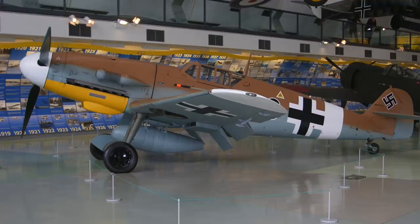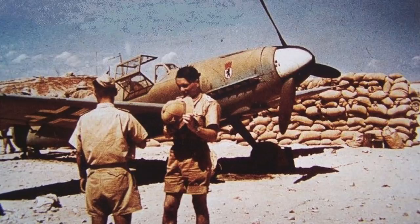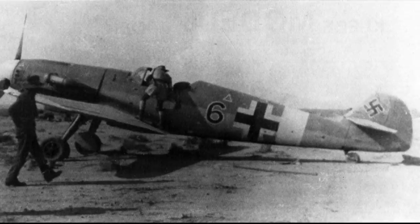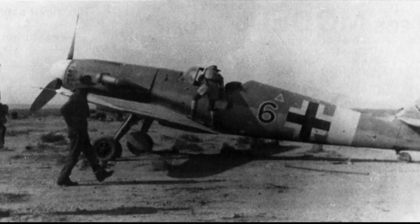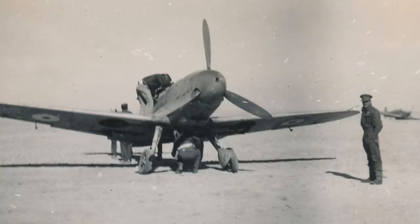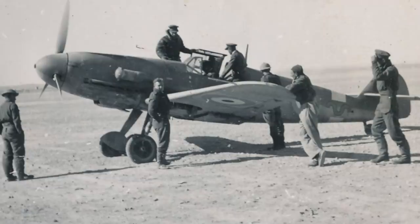The fourth of the seven Messerschmitt Bf 109s captured by the British also exists today. Built in Leipzig in September 1942 and sent to North Africa in October, the Bf 109 G2 was damaged and abandoned at Gambut Main Airfield, southeast of Tobruk. It was discovered on the 13th of November 1942 by Australian Flight Lieutenant Ken McRae, who noted damage to the tail wheel, tail plane, canopy and one propeller blade. Using parts from wrecked 109s that littered the airfield, the G2 was repaired and made airworthy. It was the first Gustav 109 to be captured by the British and tested.